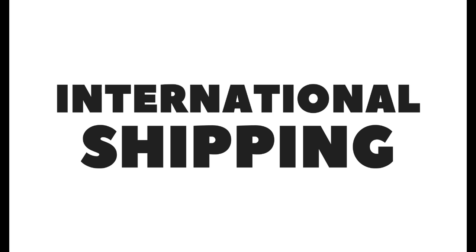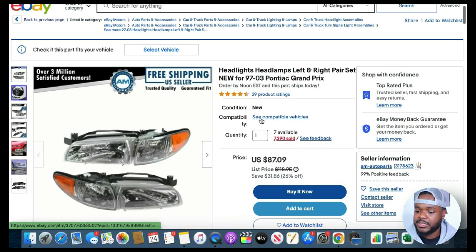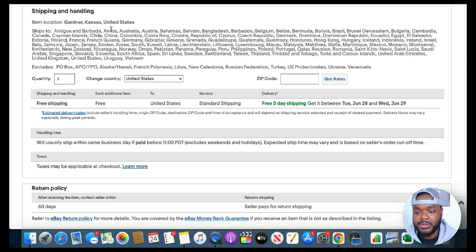Moving on to the third thing they're doing right: they offer international shipping. If I go to their eBay store and click on any listing, scrolling down to the shipping section, these are all the places they currently ship to. They ship to quite a lot of places — South America, the Caribbean, and more. They seem to ship all around the world. For you to increase revenue in a physical product business, you want to make sure you're not just selling within your own country.